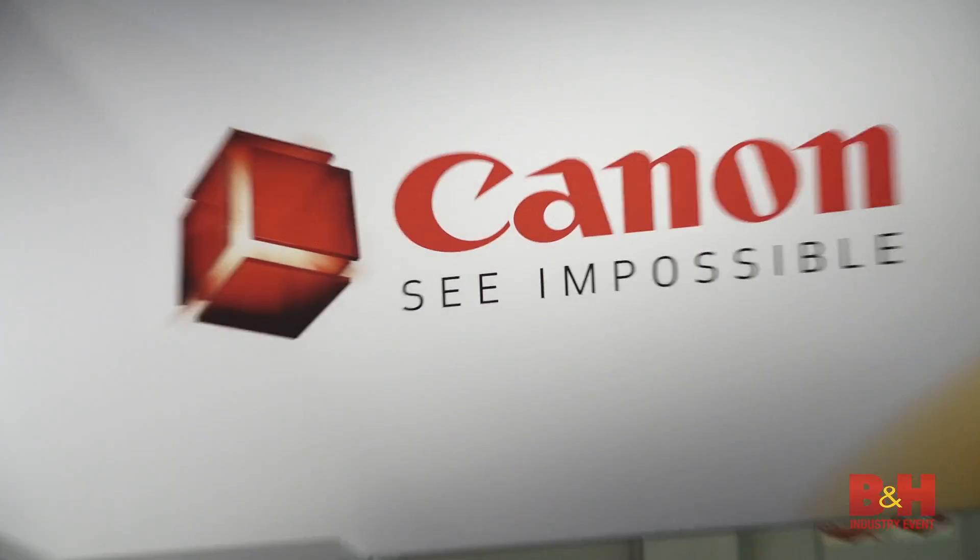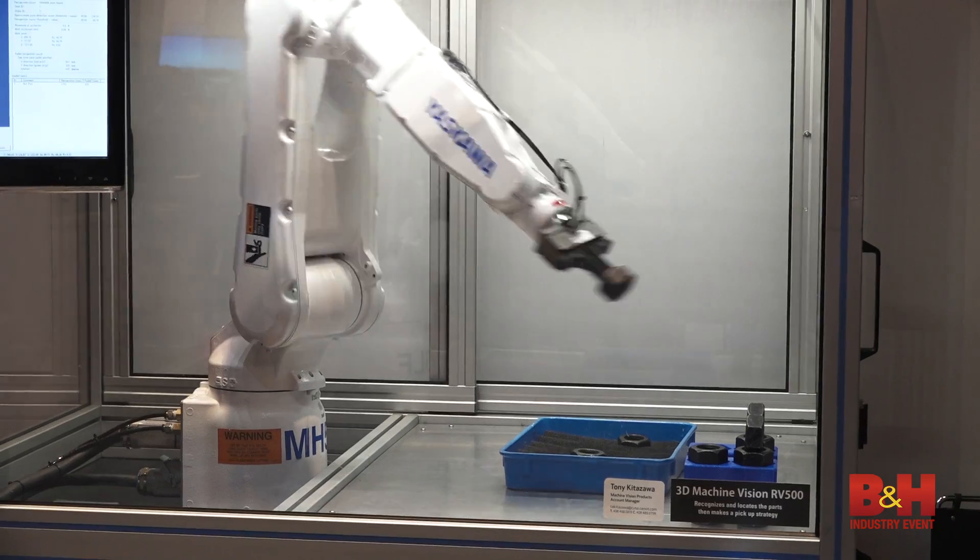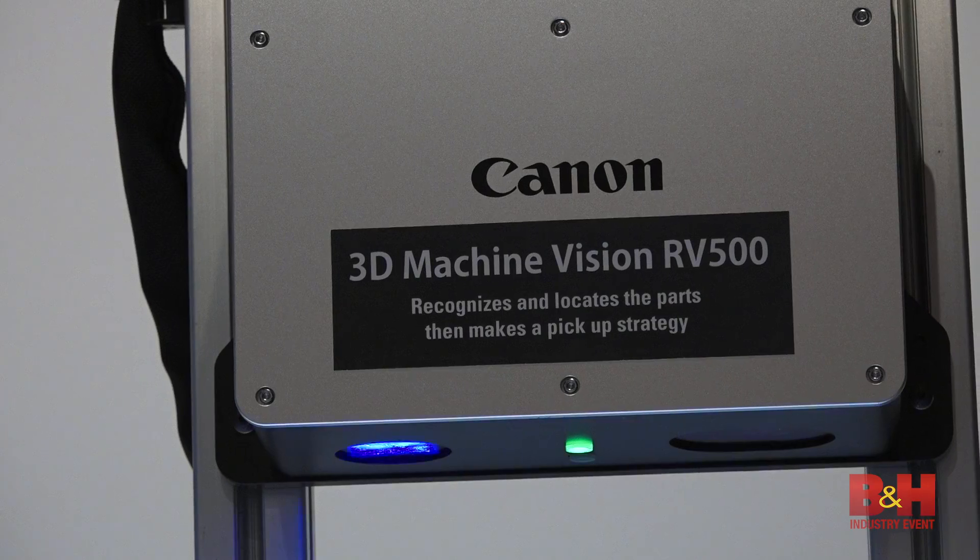Hello everyone, this is Doug again. We're still at CES. This is Jason with Canon — he's gonna show me around the booth. He's got some cool new products and a lot of interesting things going on here, right?